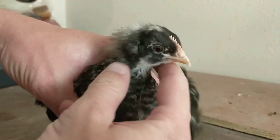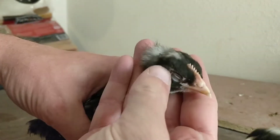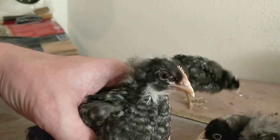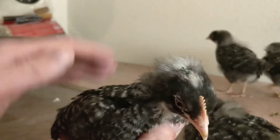This being a Plymouth Rock, you can see this one has a great example of the single comb. Right here you can see this row of little bumps showing up as this comb develops. The Dominique, however, has a rose comb, which is a much flatter comb.